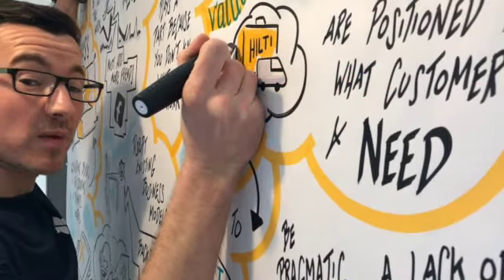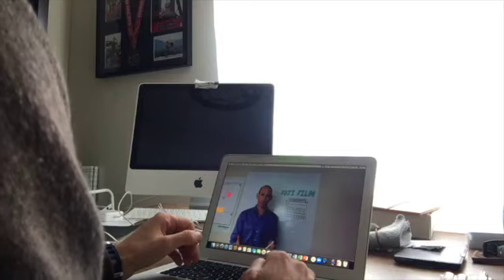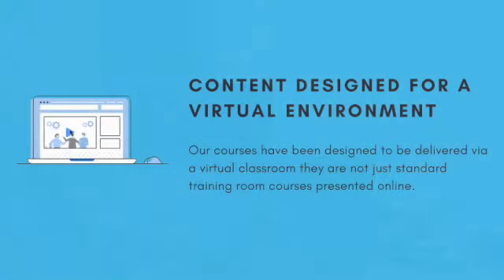But as an organization that has delivered live in-person training and live online training for many years, we know that a well-run online class can create at least 95% of the impact that a live in-person class would deliver.